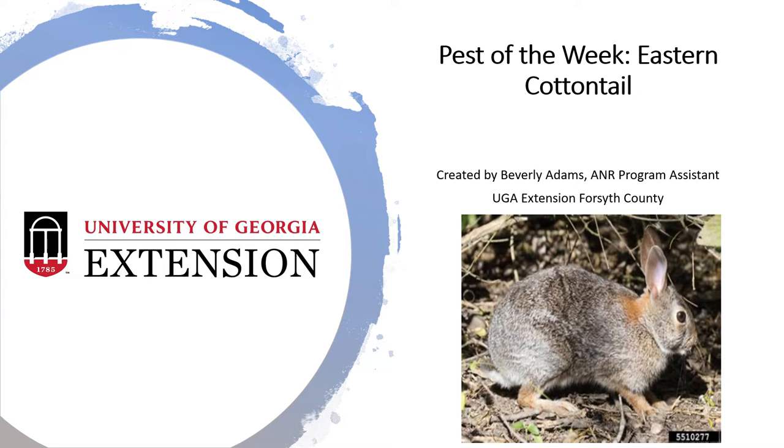Good Friday morning in Forsyth County. It's Beverly Adams, your A&R Program Assistant with the UGA Extension Office of Forsyth County.